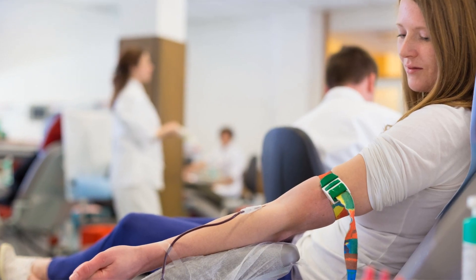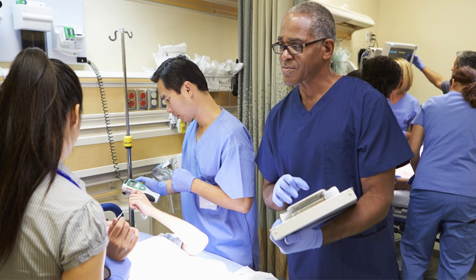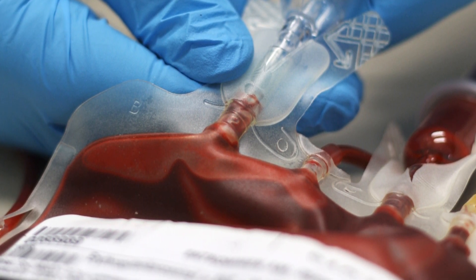Those who have the Rh Null blood type undoubtedly have a bittersweet existence. They know that their blood is literally a lifesaver for others with rare blood, yet if they themselves need blood, their options are limited to the donations of only 9 people.